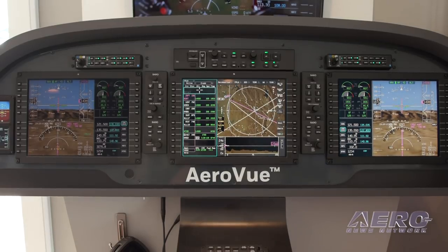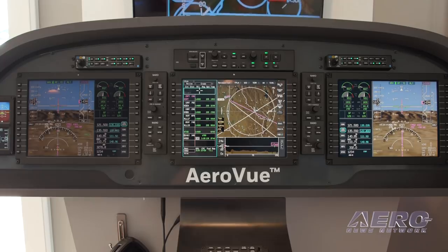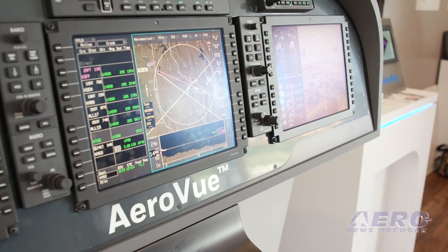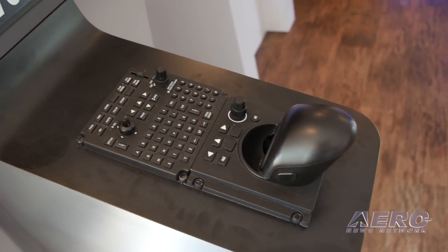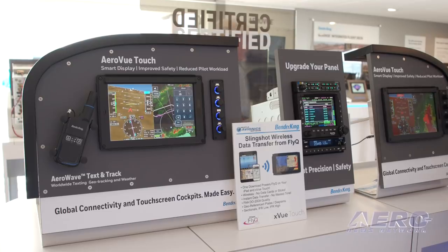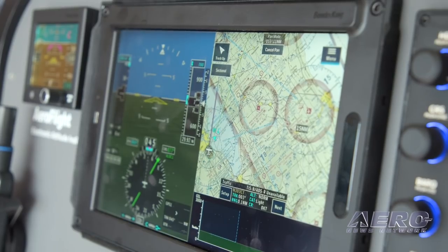We're excited about bringing the technology to much wider markets. That experimental market is much more cost-effective, but also for the general aviation and certified markets, we're taking that very cost-effective hardware and coupling it with very innovative software. We're able to reuse software across multiple Honeywell technologies — taking things from our business aviation or air transport class aircraft and pulling that software into the general aviation space.